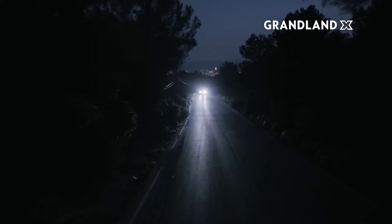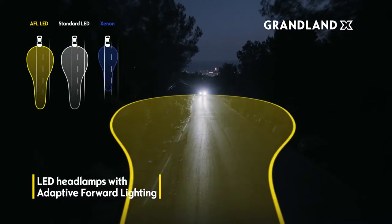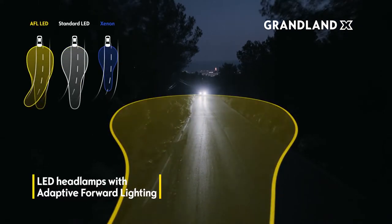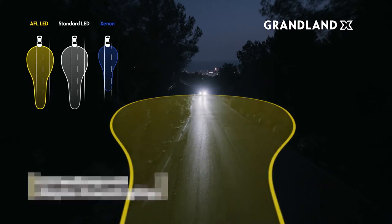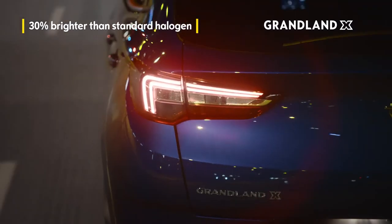When turning on Grandland X's lighting technology, the LED headlamps with adaptive forward lighting provide optimum visibility in various driving situations. They're 30% brighter than halogen lights.